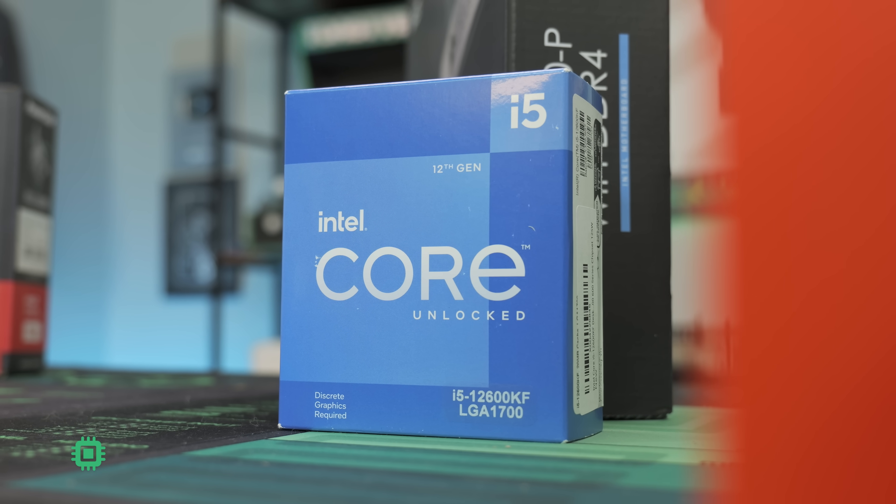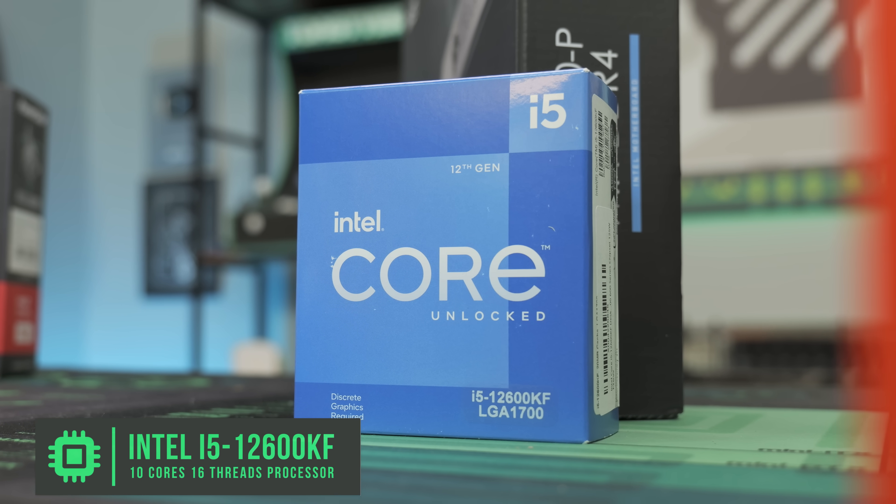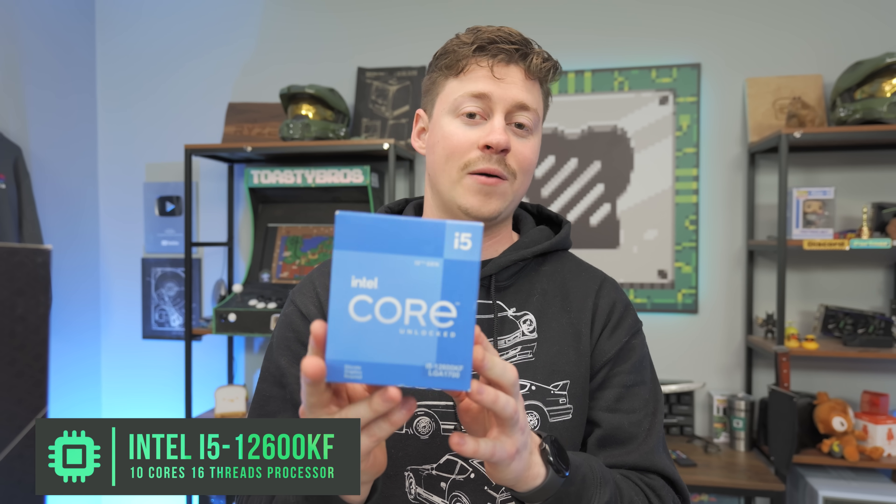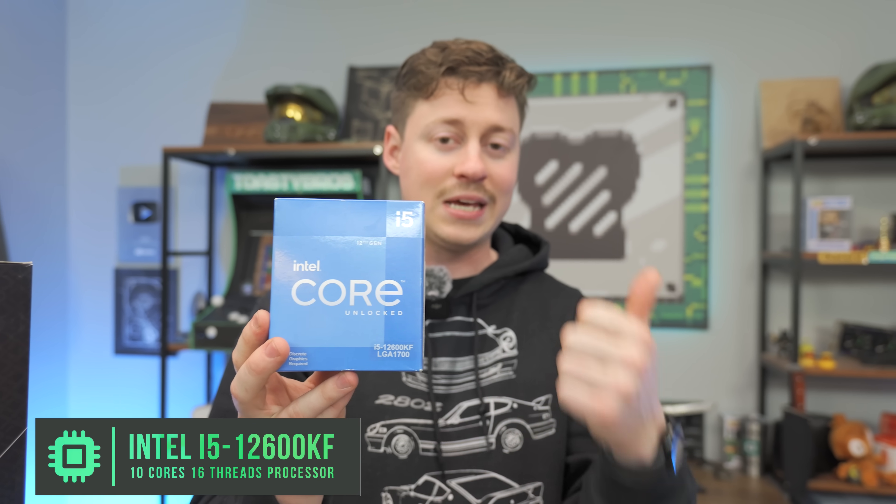For the CPU, we have the i5-12600KF. This is a 10-core, 16-thread processor at $180. People really love these right now because you get awesome gaming performance, and if you're into editing, programming, and other tasks, these also do great.